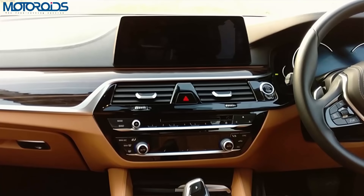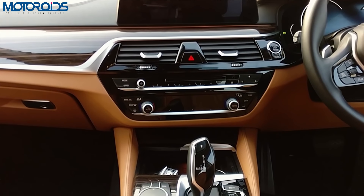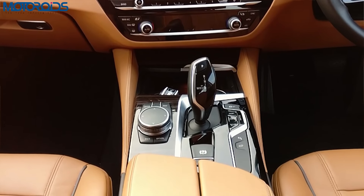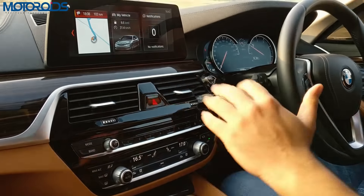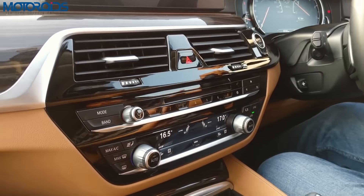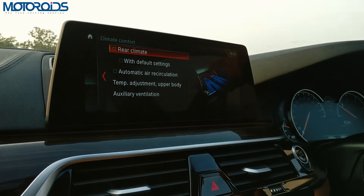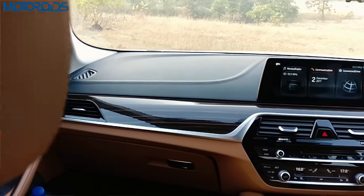Inside the cabin, the ergonomics remain the same — the layout for buttons and knobs is copybook BMW. They have researched ergonomics extensively, so everything falls to the hand very nicely, and the centre console is slightly tilted towards the driver. There are a lot of modern additions, like touch controls for the AC panel, and some menu items are provided on the central floating screen which is rather large and is now touch-enabled.